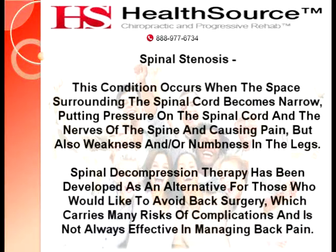Spinal stenosis. This condition occurs when the space surrounding the spinal cord becomes narrow, putting pressure on the spinal cord and the nerves of the spine and causing pain, but also weakness and/or numbness in the legs.